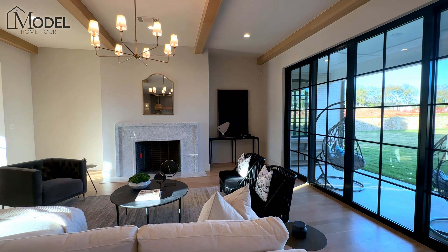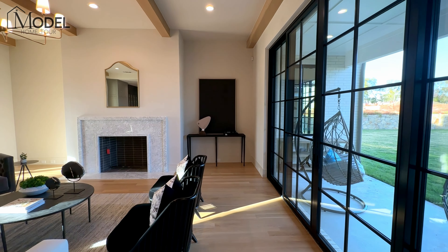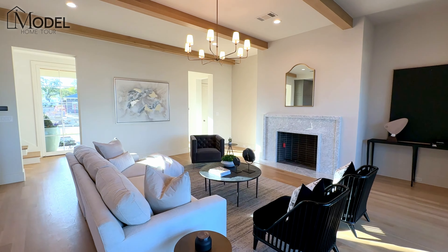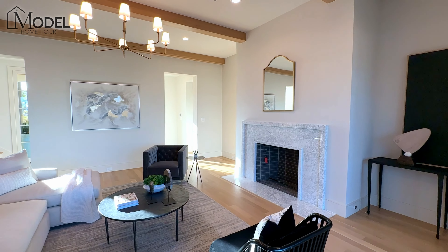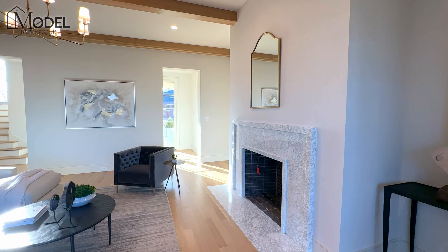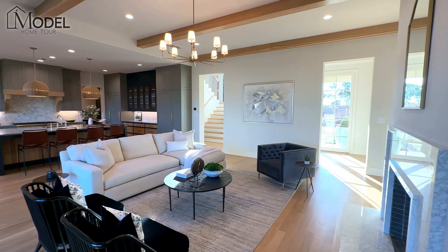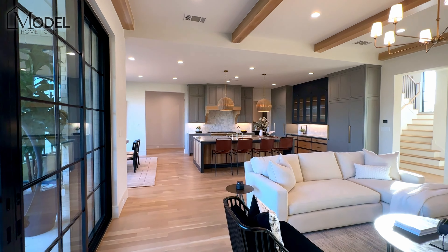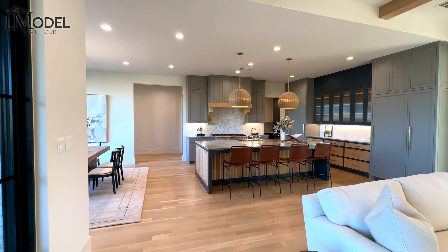It is a five-bedroom, five-full bath with two powder baths, about 5,400 square feet. The quality of this home is what truly separates it. Your window package alone is a $90,000 window package with metal frames versus vinyl plastic windows — higher rated, higher quality. Everything in here is quality.